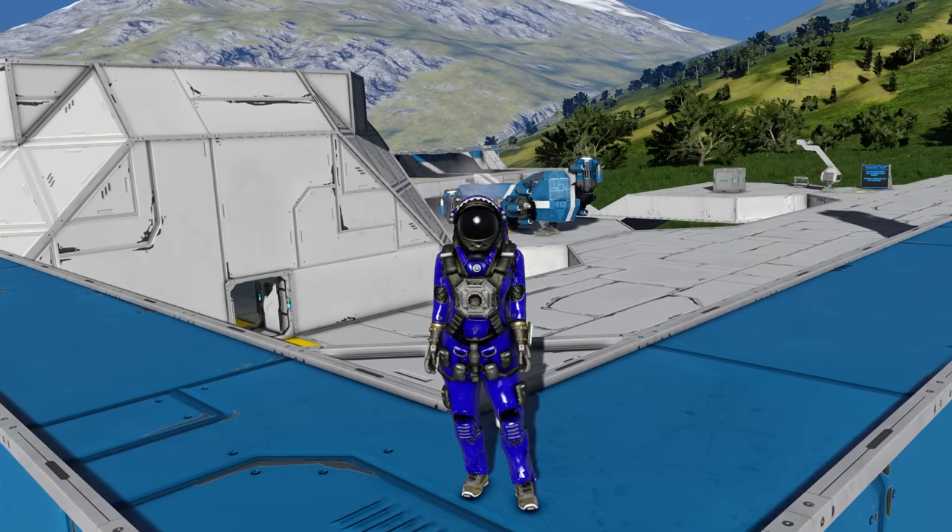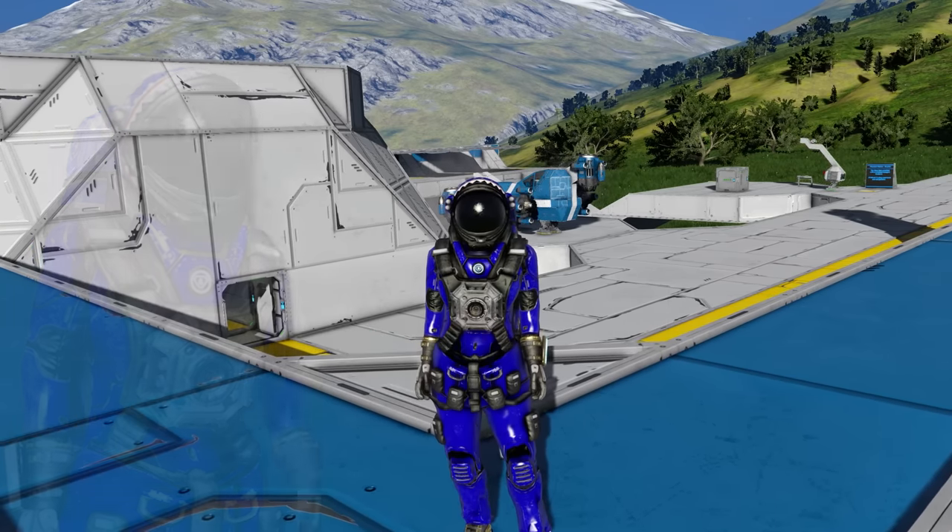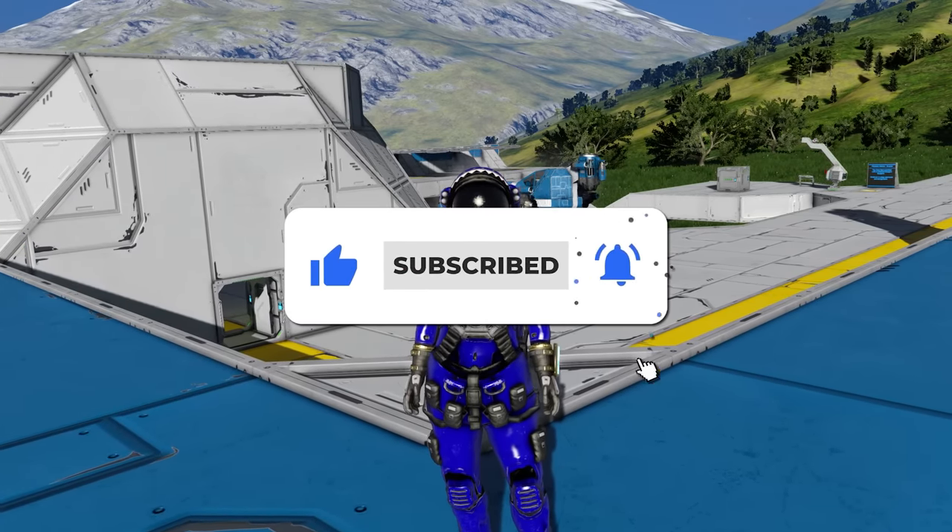So, Automatons — are you excited? Will you be participating in the beta? Let me know with a comment below, and as always like and subscribe for more Space Engineers content.